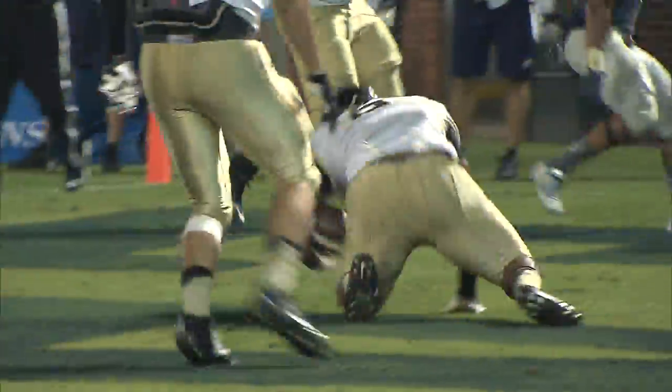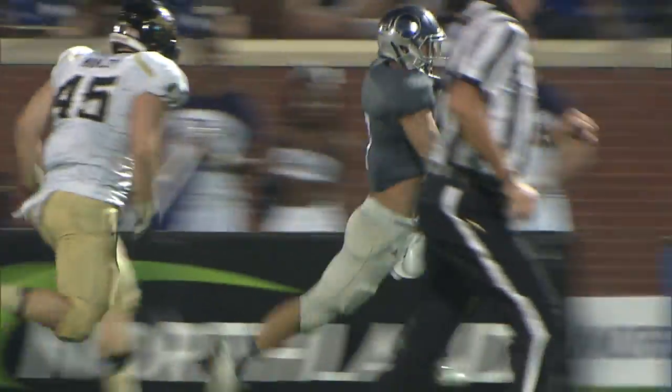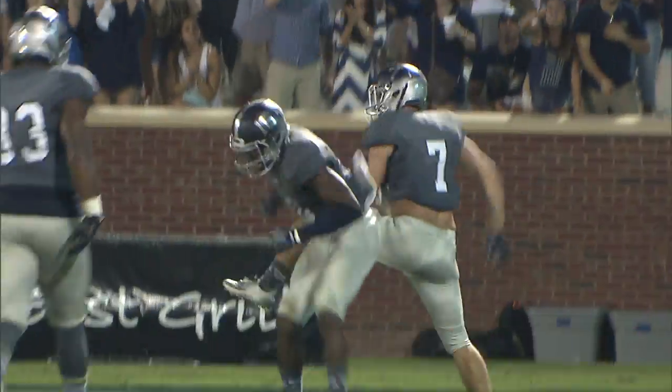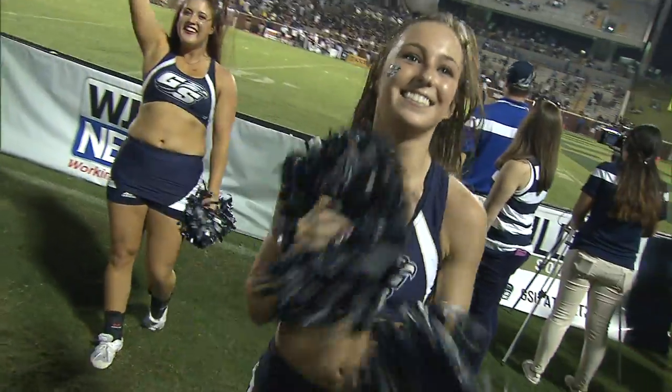To the fourth quarter they go, and the Eagle defense comes up with a big play. Idaho looking to throw, but the pass is picked off by Matt Dobson, who takes it 26 yards for the touchdown. The pick-six makes it 40-24. Georgia Southern tacks on a late touchdown, and the Eagles move to 4-0 in Sunbelt Conference play thanks to the 47-24 victory on homecoming.